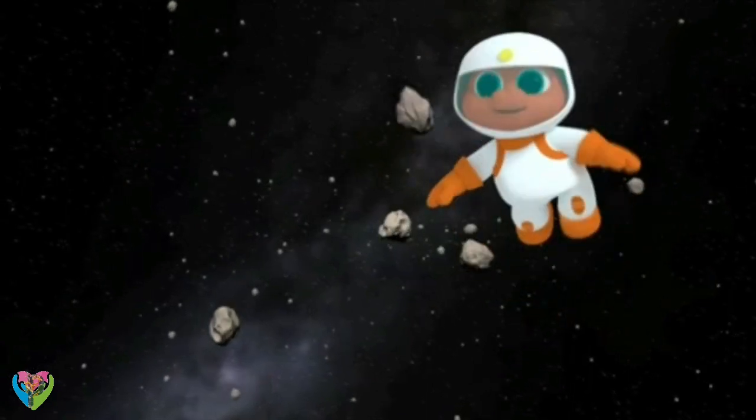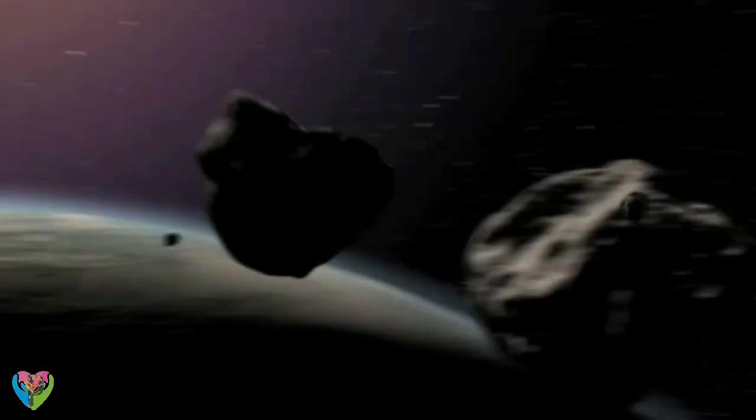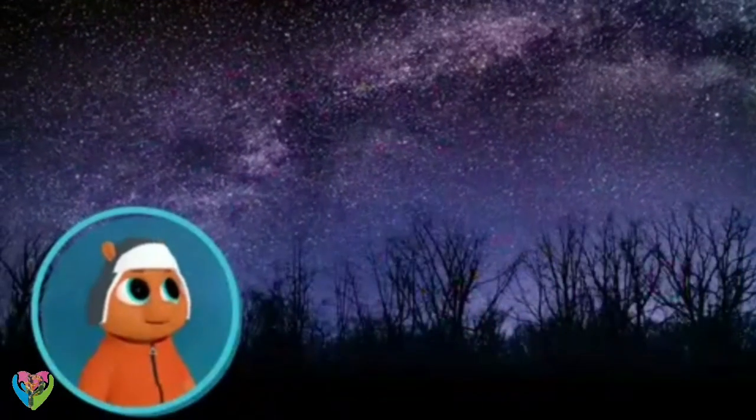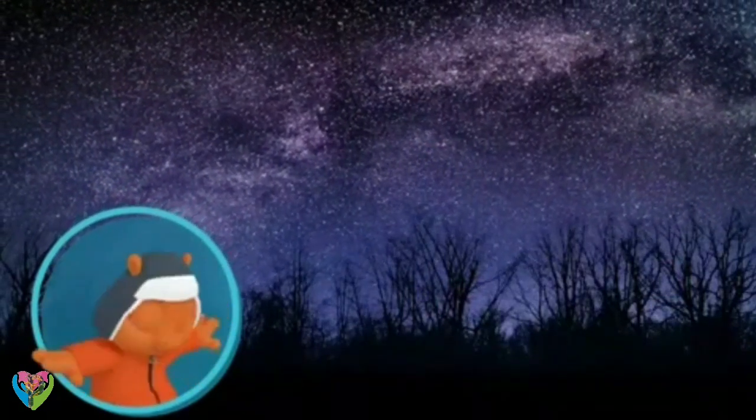It must be annoying to keep bashing into things all the time. Hey, watch out! Ceres is up there right now — a dwarf planet, bumping its way through space.